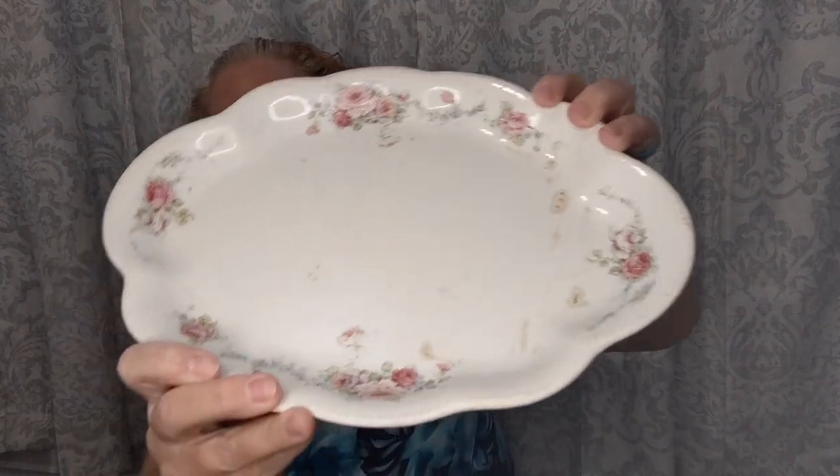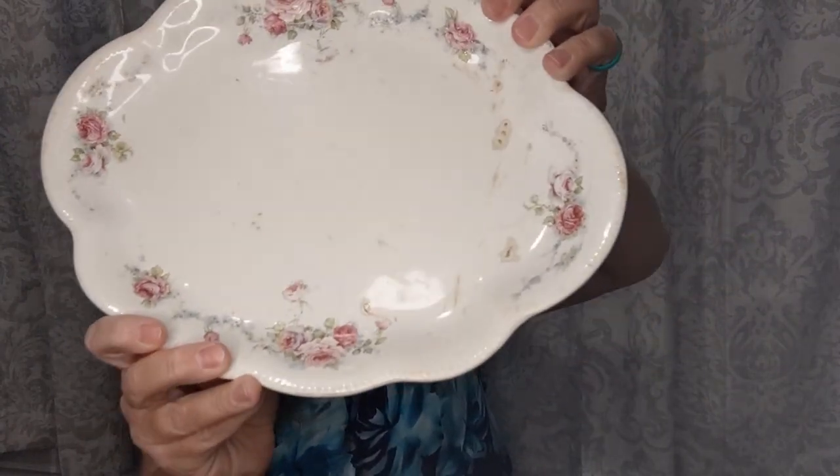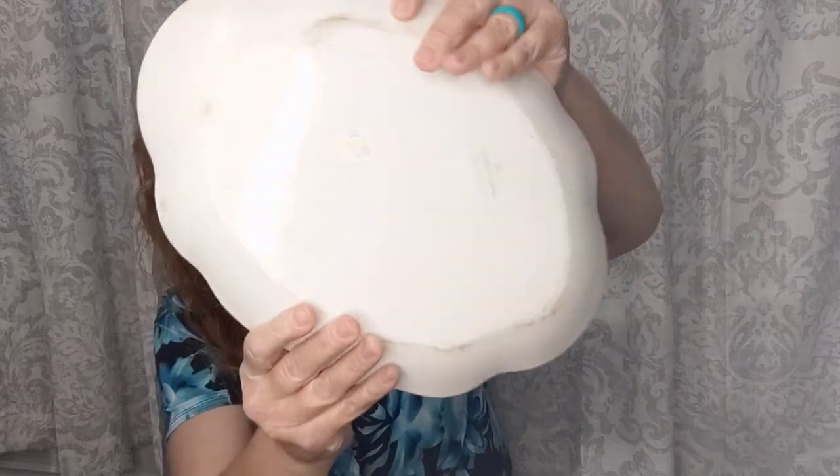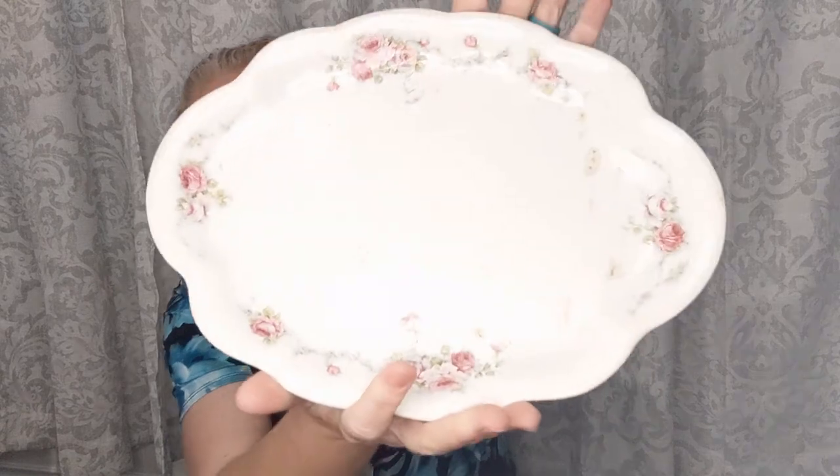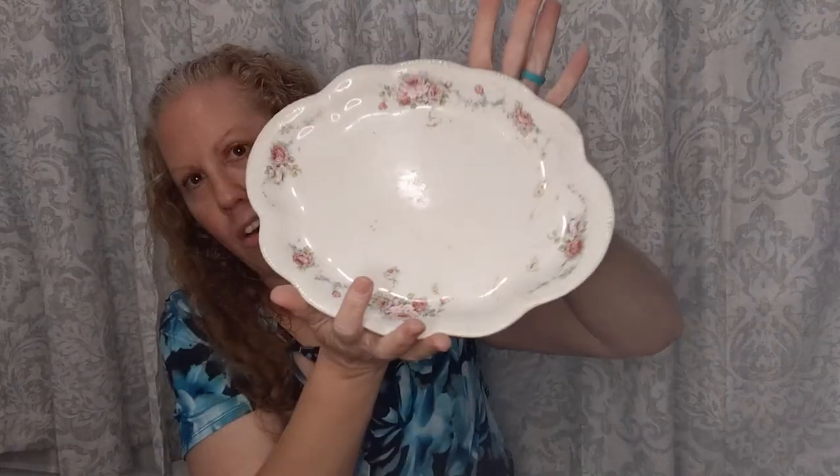Continuing with kitchenware, my friend spotted this for me - it's a Homer Laughlin piece. I can't quite read it but it says 'The Angelus.' It's a really pretty, stained and a little bit crazed platter piece that I thought was really pretty, and it was a dollar. Vintage china for a dollar - how cool is that?